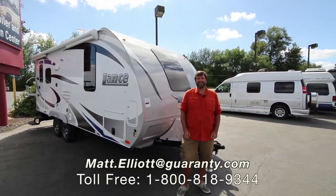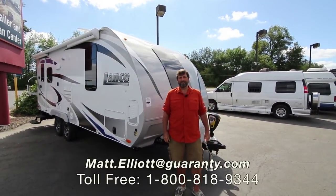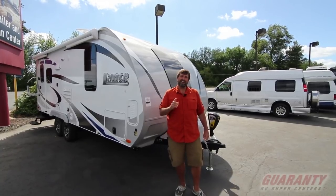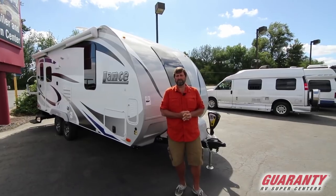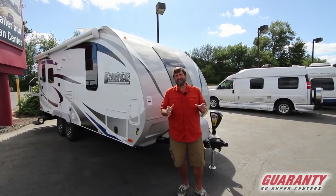Hi everybody, my name is Matt Elliott and I'm here at Guaranty RV Supercenters in Junction City, Oregon today to show you a fantastic trailer, a trailer I've sold for years and absolutely love. This is called a Lance.